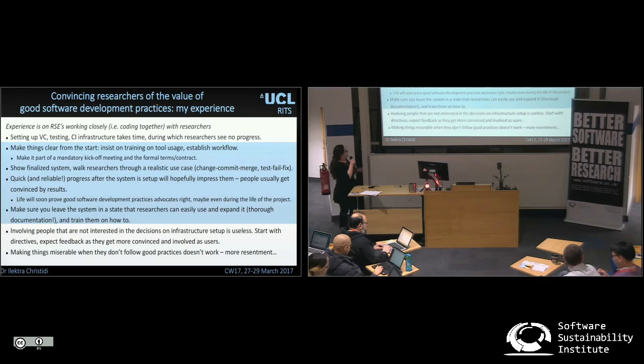A couple of things from my own experiences: involving people that are not interested in your infrastructure from the start doesn't help. But later on, as they use the system and are convinced of its usefulness, you'll get more feedback.